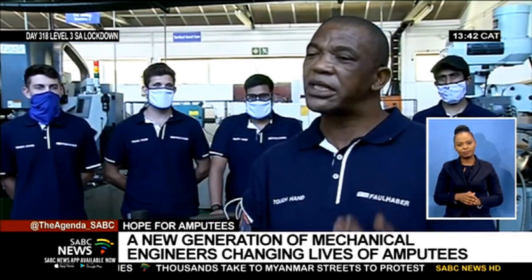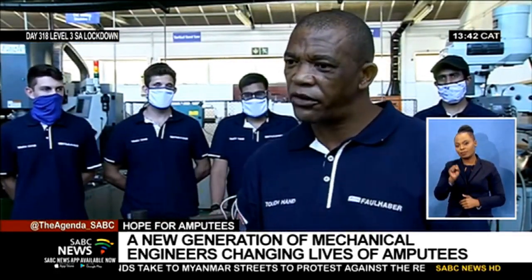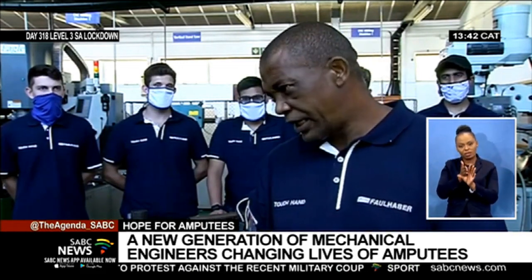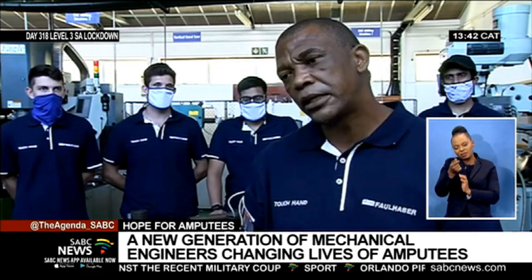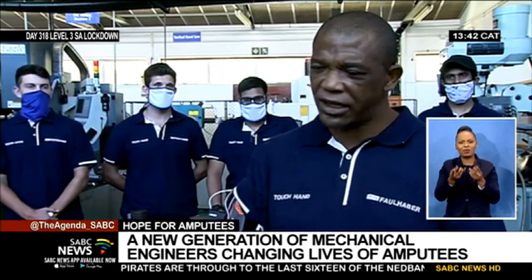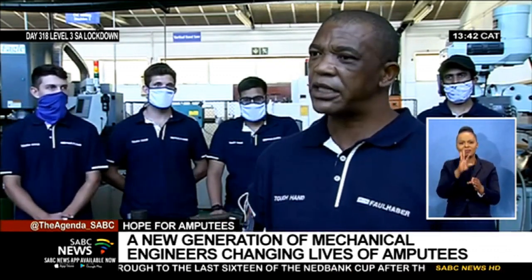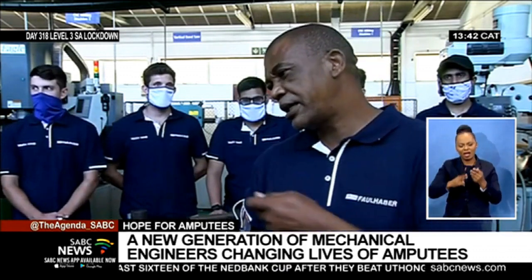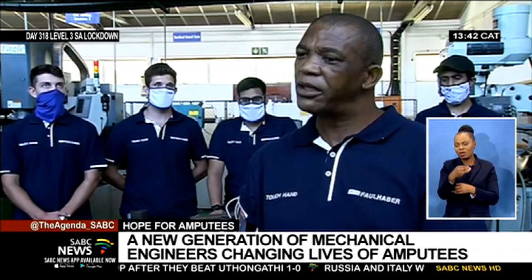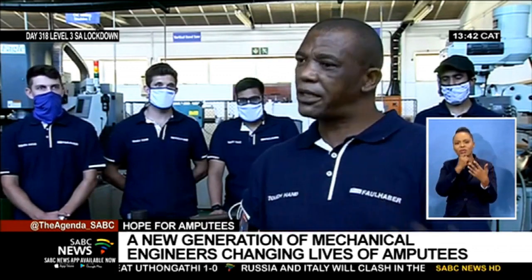If you understand the importance of the psychology of a person with a disability, a small thing is appreciated. With this hand, it's not just a small thing — I can do things that ordinarily I would not do. I'll be able to pick up something. In the competition, we use the hammer, we're cutting bread, we're doing all these things, and all these things are possible. I will pick up a card and be able to use it. Small as it is in somebody else's eyes, but from someone with a disability, that's a huge thing.